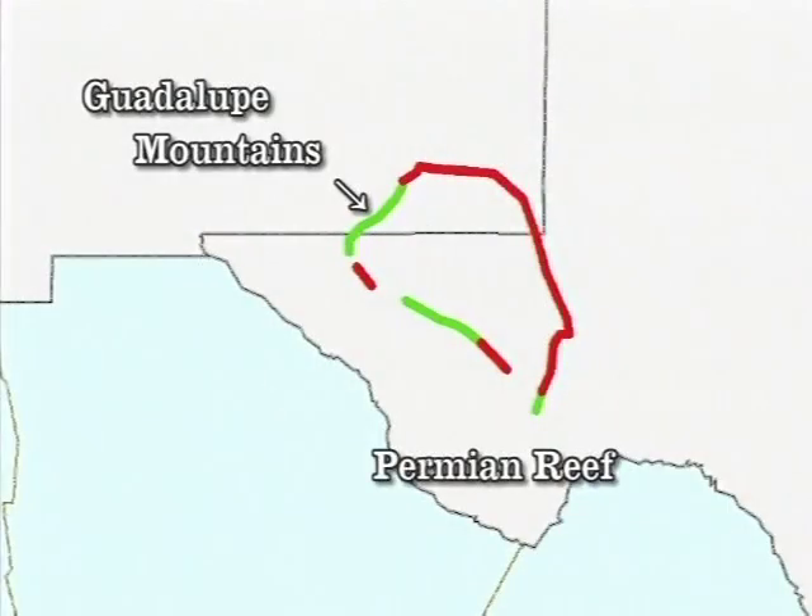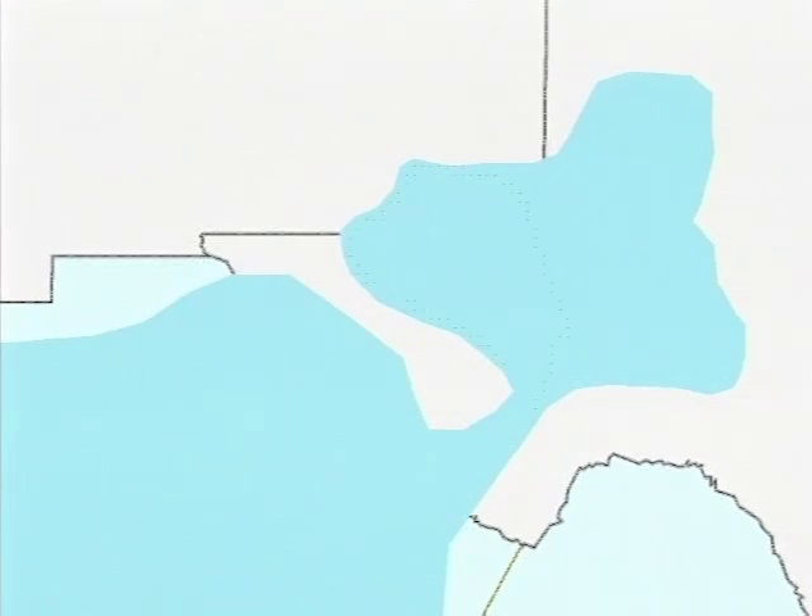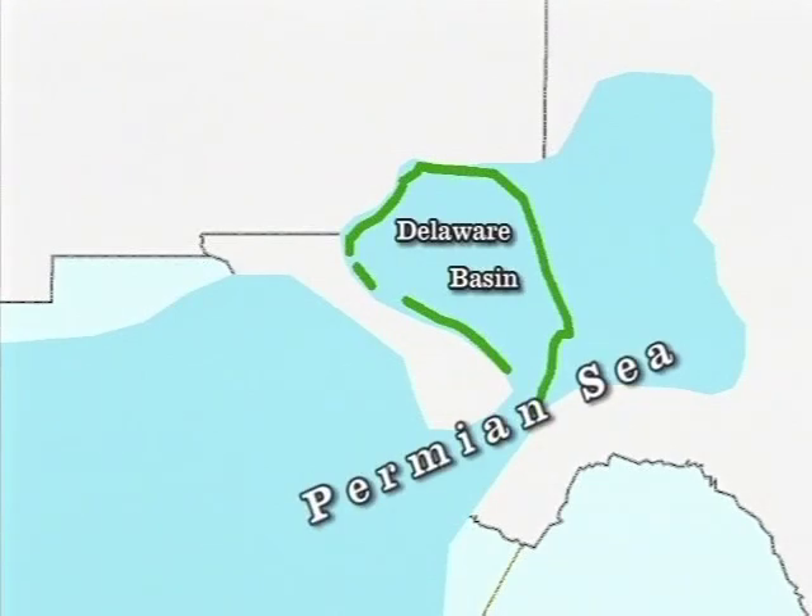This Permian reef is an underwater horseshoe-shaped ridge formed over 250 million years ago during the Permian period of geologic history. The reef formed along the coastline of a great ocean basin called the Delaware Basin, an extension of the Great Permian Basin of West Texas.